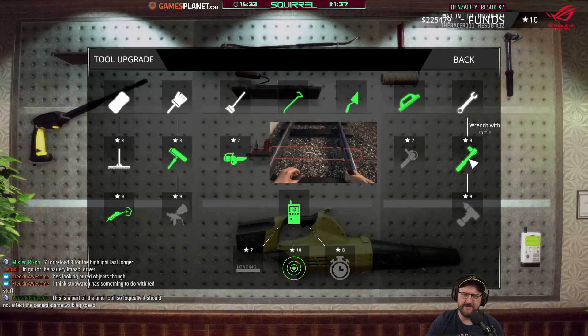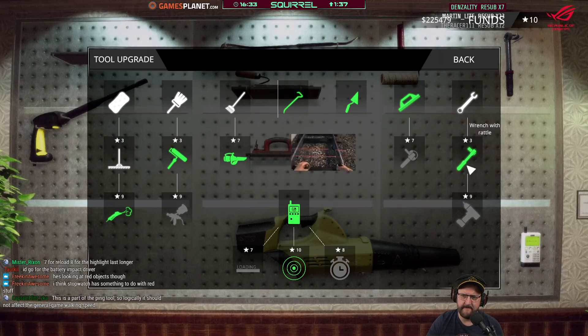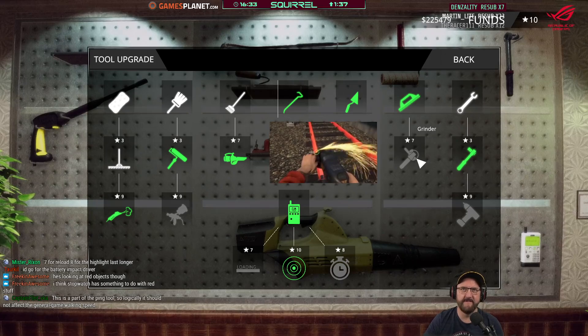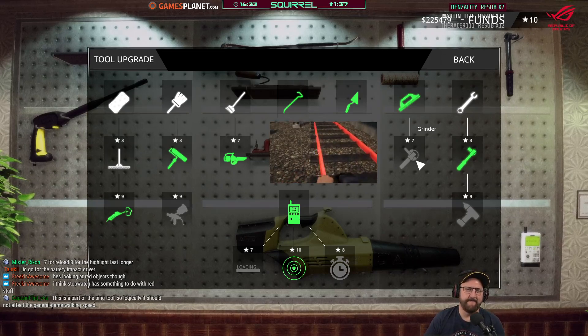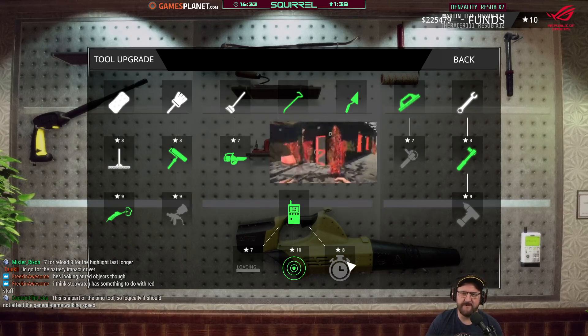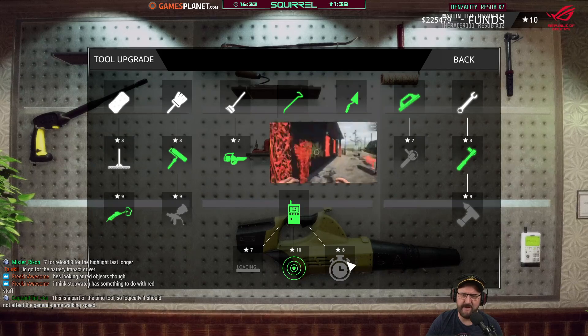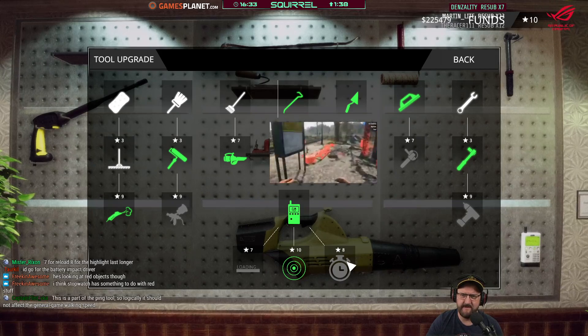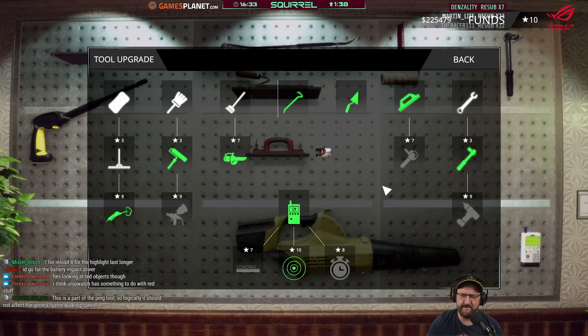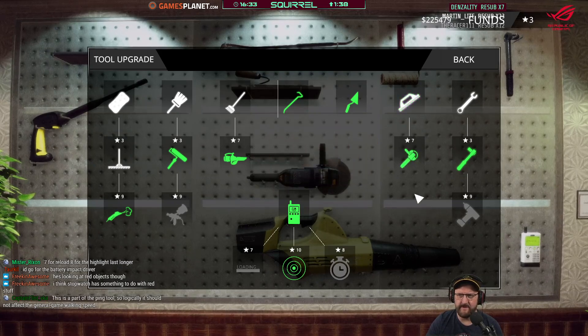We did a lot of ratcheting in the last one. Might get the grinder. It's part of the ping tools — logically it should not affect general game walking speed. Yeah, I was just going off the gif they'd given you, where it looks like he's running around in super fast time. It was a bit misleading. There you go — we got the grinder.